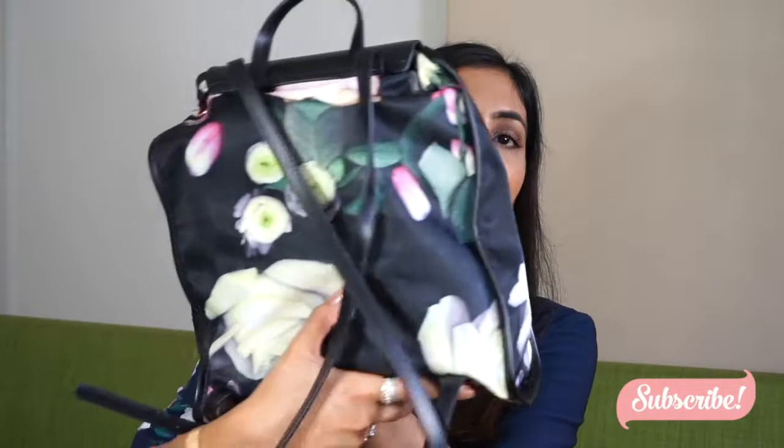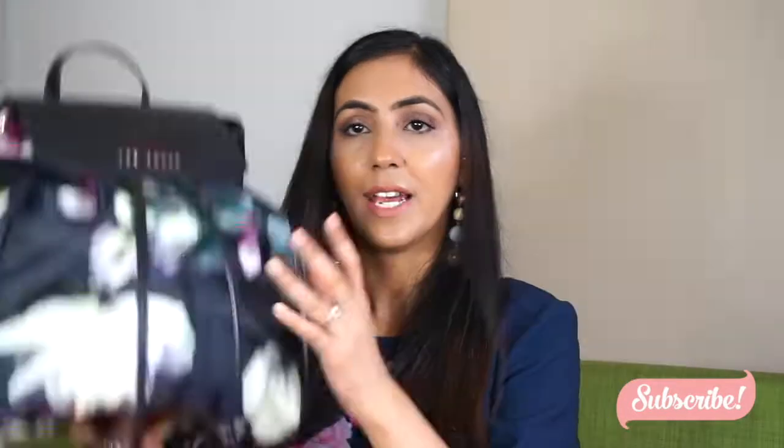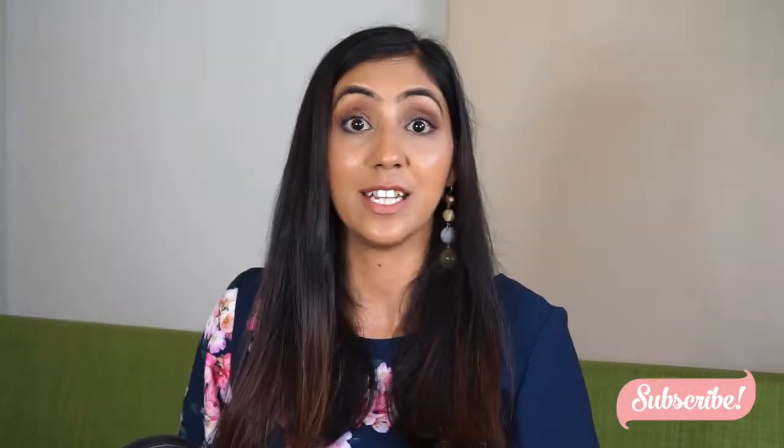For my everyday use, this is the bag I use. It's from Ted Baker and it's like a backpack. I just bought it last year, at the end of last year. It's pretty much matching with my dress actually — it has flowers, and my dress has flowers too.